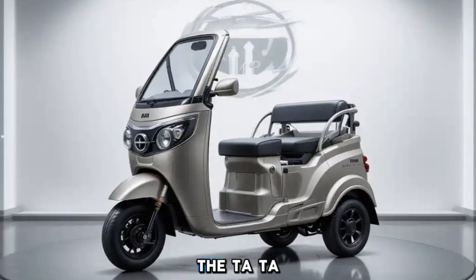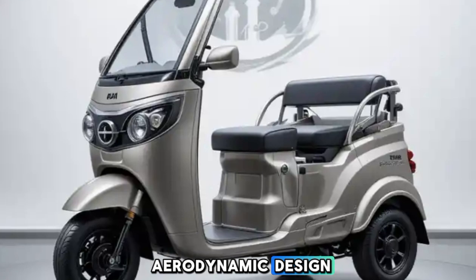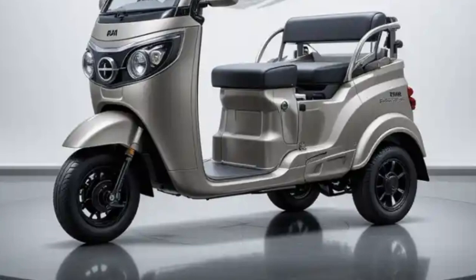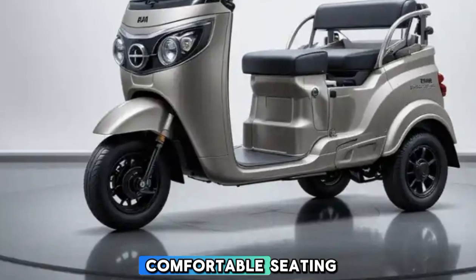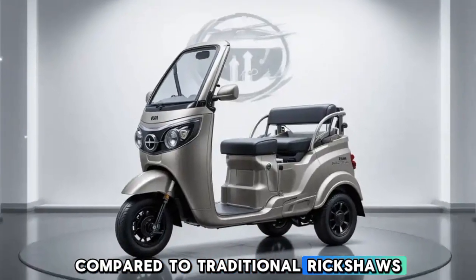The Tata electric auto rickshaw boasts a modern and aerodynamic design, making it visually appealing while enhancing efficiency and performance. Its robust body and comfortable seating make it more durable and convenient compared to traditional rickshaws.